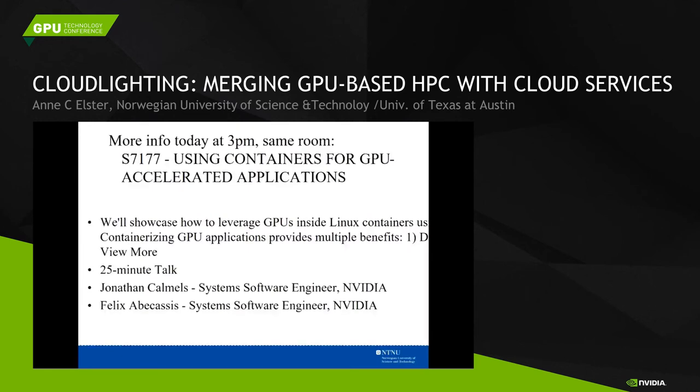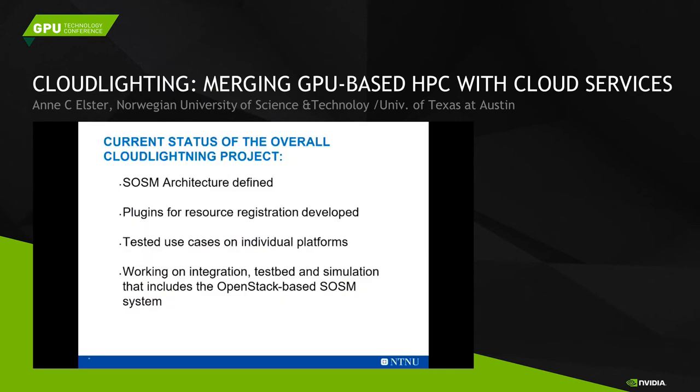If you want to know more about how you Dockerize things, I suggest you go to the 3 p.m. session S7177: 'Using Containers for GPU Accelerated Applications,' given by two people from NVIDIA — John Calmills and Felix Eppercassas. If you don't know enough or want to know more, that would be a great place to go. The current status of the project is that we have the SOSM architecture defined, the plugins for resource registration developed, tested on use cases on the various platforms, and now we're working on the integrations.